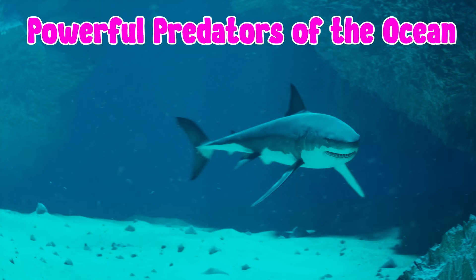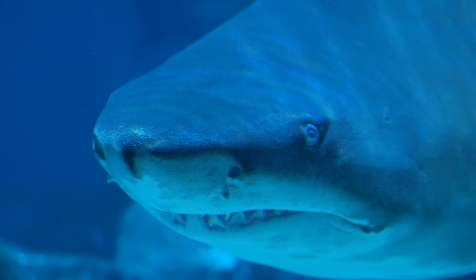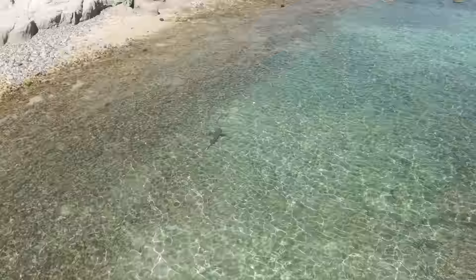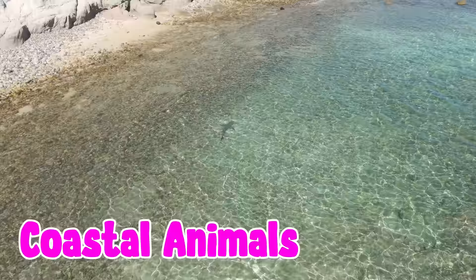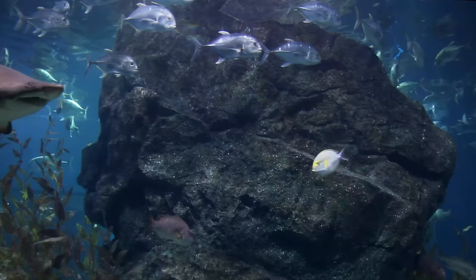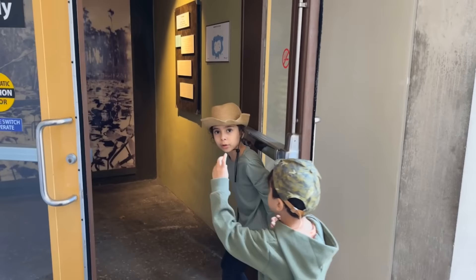Look at the sharks — powerful predators of the ocean. They have sharp teeth and a keen sense of smell to find food. Sharks are called coastal animals because they like to live in shallow water near the land where there is plenty of food.